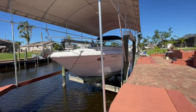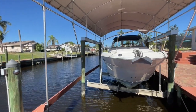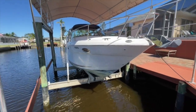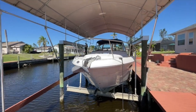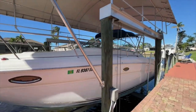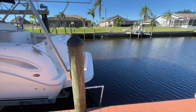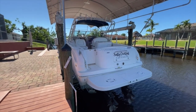This boat is stored on a lift and it is covered as well. You'll notice later that her bimini top canvas is in really, really, really good condition. Bottom paint isn't brand new but definitely still decent and effective. The owner was telling me that there is a new windlass and that it works well. The name of this boat is Salty Cocktail in Cape Coral, Florida.